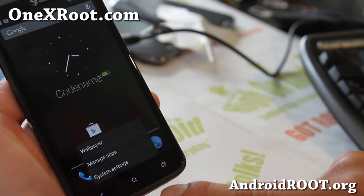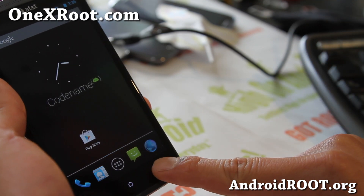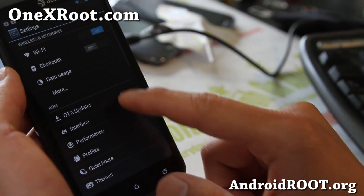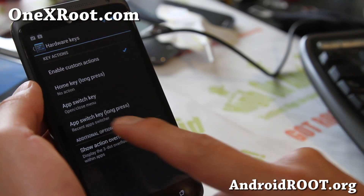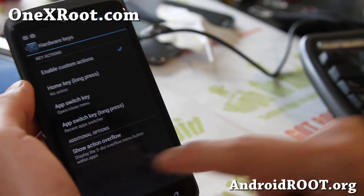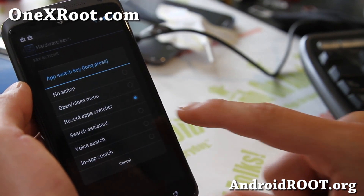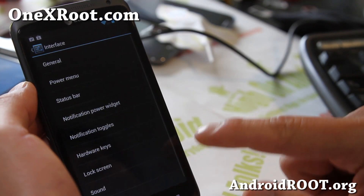You can also change what the hardware buttons do. I've changed this one to Menu, and if I hold it down it's Recent — that's my favorite way to do it. You can actually change what those buttons do in Interface > Hardware Keys. I've got App Switch set here; you can set it to open/close menu, recent app switcher, or switch it to whatever you want. There are additional options there too.